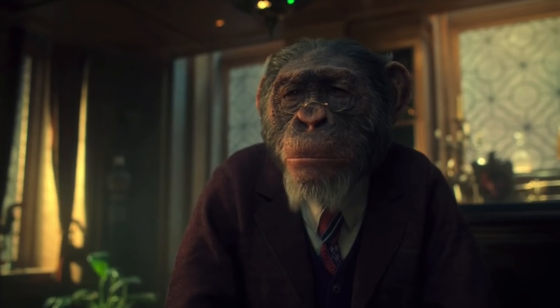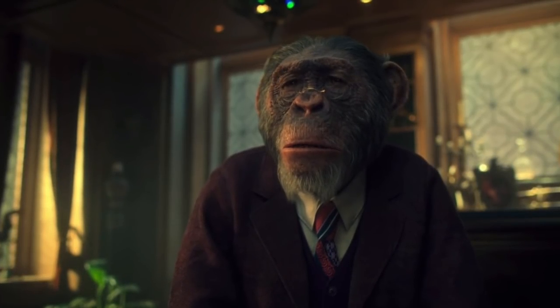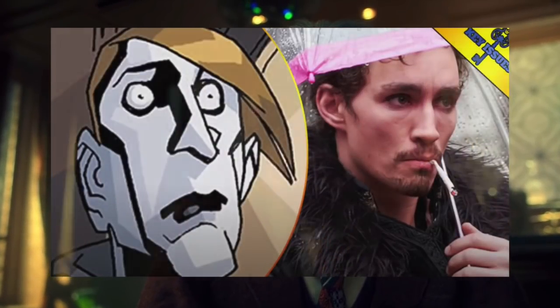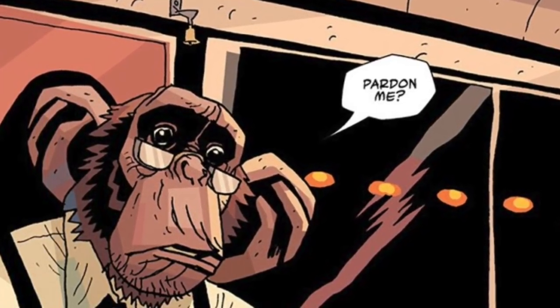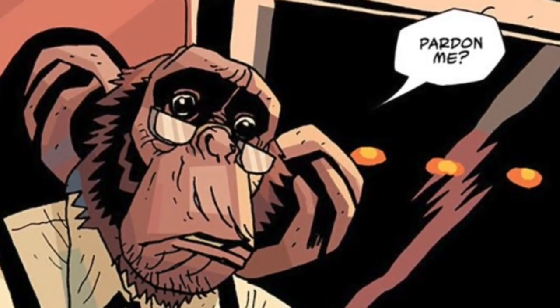Welcome back. If you're following along with our Umbrella Academy Season 2 coverage, you already know that we are spending this season focusing our comic book origins videos on some of the more supplemental characters in the show and in the comic books. We've already covered all of the main children of the family during our Season 1 coverage, so that playlist should be on the screen right now. But the subject of today's video is Sir Reginald Hargreaves' right-hand man, the absolutely delightful Dr. Phineas Pogo.